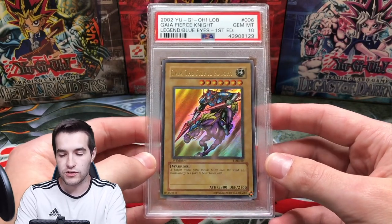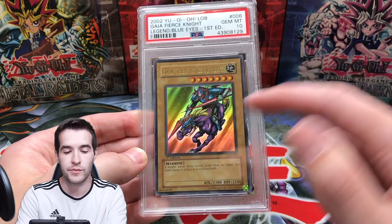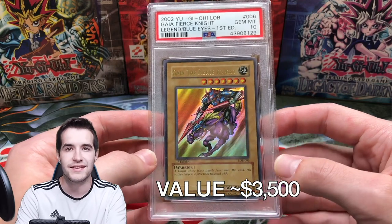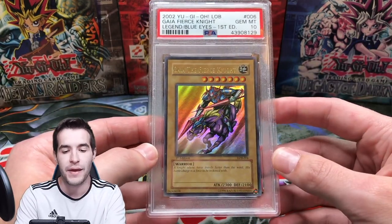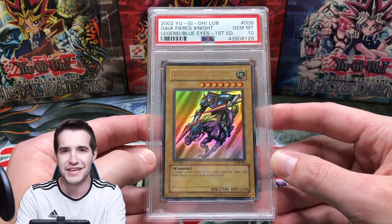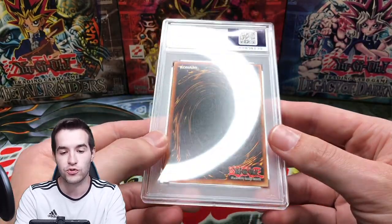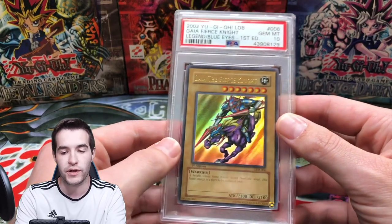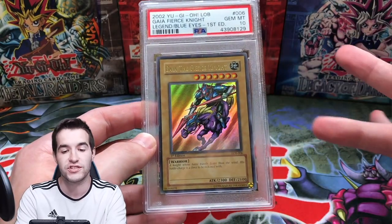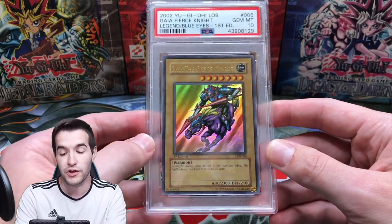We're going to go through my LOB cards. We have Gaia the Fierce Knight, first edition. This is how you tell first edition right here. If it's unlimited, it will not say anything there. If it's limited, it'll say limited there — and limited is not that special; it just means there's a ton of them. This is an LOB first edition ultra rare, pretty rare card, graded PSA 10.